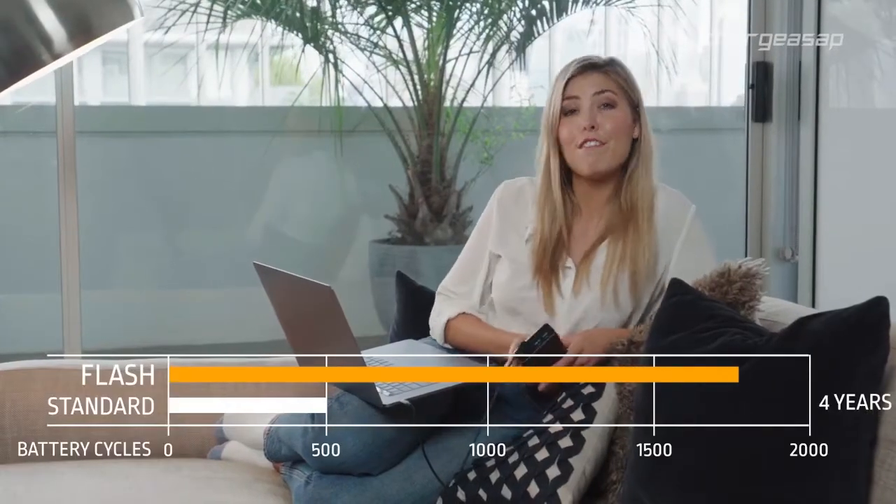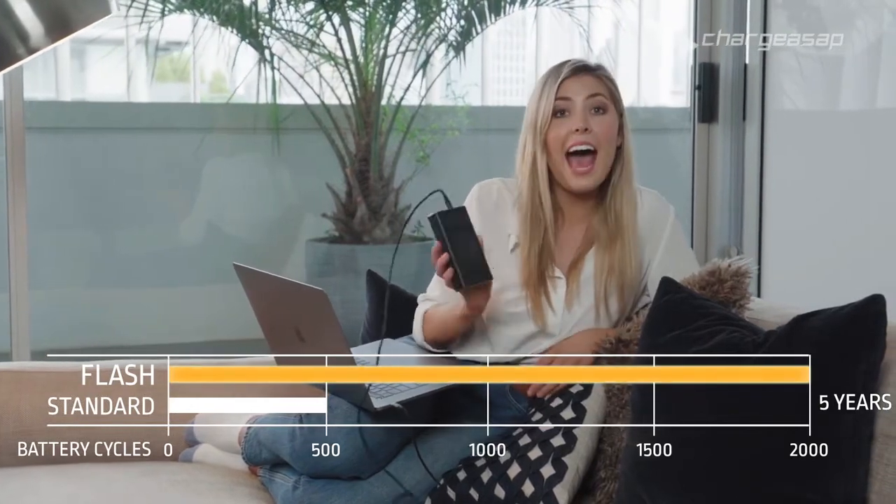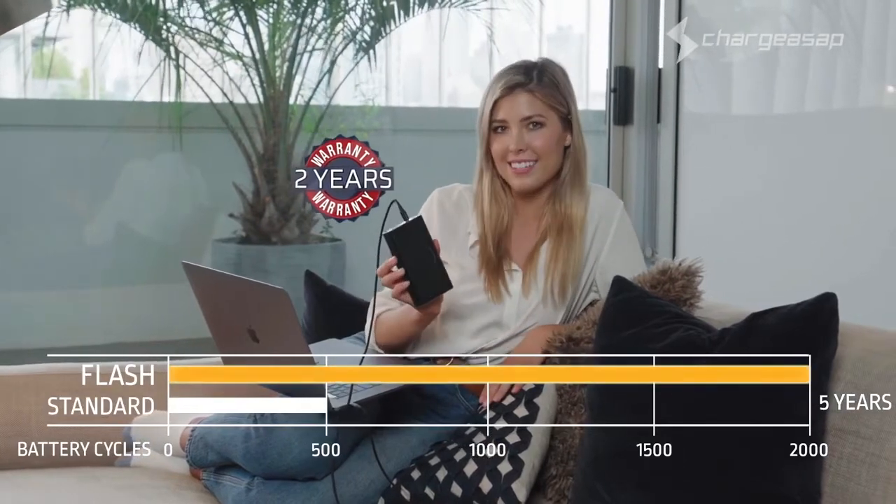This means even after five years of daily use, the battery will still feel like brand new. And they're backing Flash with a two-year warranty — that's double that of all leading brands.